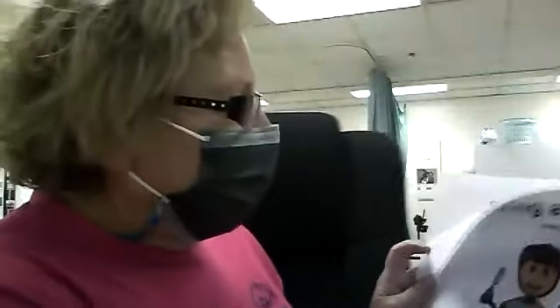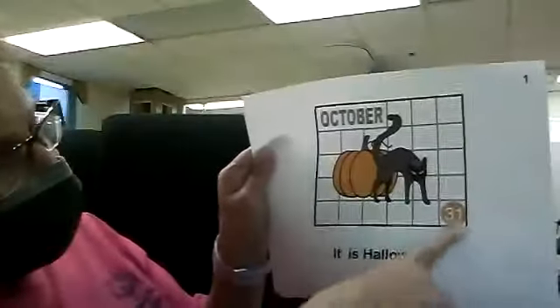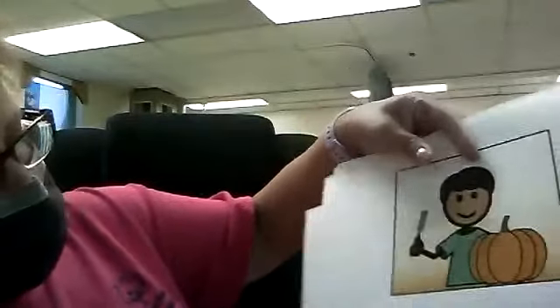My kids are too old to go, but let's also read a quick story about carving a pumpkin. It's Halloween — October 31st. Jack has a pumpkin. Do you have a pumpkin at home? Jack wants to carve his pumpkin. You've got a pumpkin, you need a knife, and you need a parent for sure.